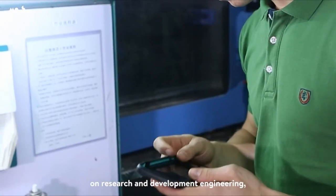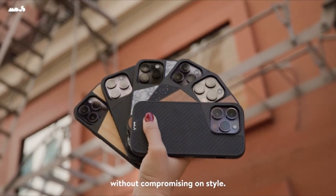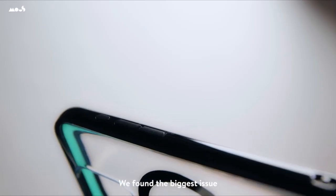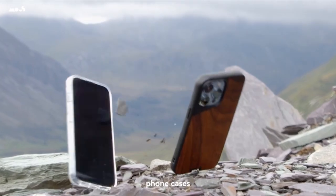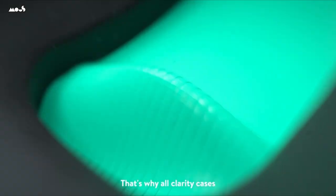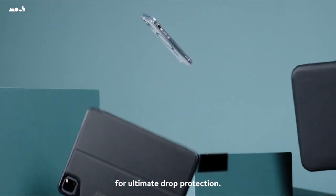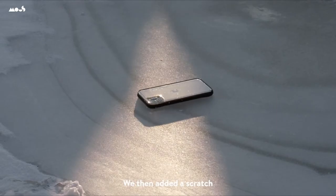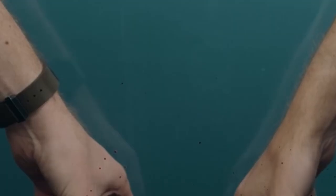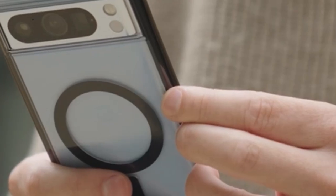In today's world of smartphone protection, finding the ideal case for your iPhone 15 is essential. With an array of options available, our compilation of top-notch protective cases ensures both style and functionality while accommodating MagSafe charging. From trusted brands like Apple, OtterBox, and Spigen, we've handpicked the finest selections. Leading the pack is the OtterBox Defender XT case, renowned for its rugged build. For budget-conscious consumers, the Spigen Top Armor case offers durability and a built-in kickstand.